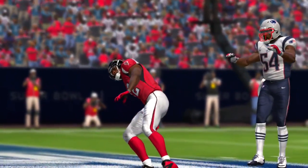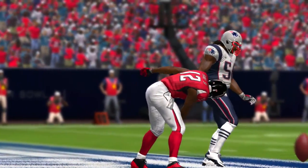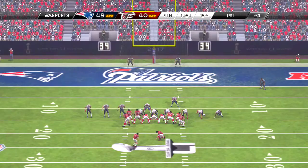So second down, three yards to go now. And so that does it for the third quarter — the fourth and final quarter of the Super Bowl, after this timeout.